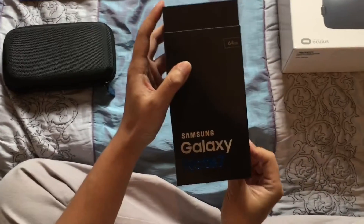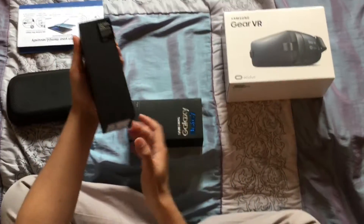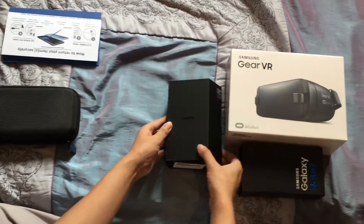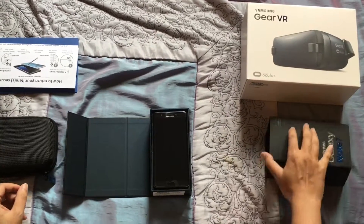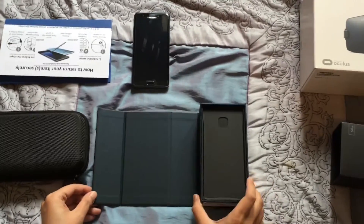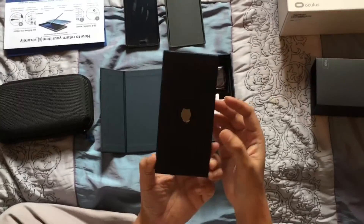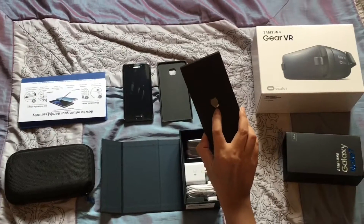I got it yesterday; today is now the 7th, just to test out and see that everything is there. I've already opened it, so the seal has been broken. To open it you pull it out from a sheath, put it on the side, and the box itself folds open — and inside you'll see the phone. Let's take the phone out and see what we have. Inside the box, let's take out the plastic holder.